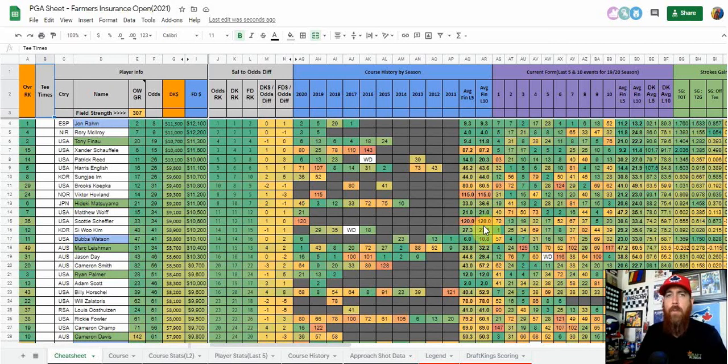A few players that stand out from my model: Jon Rahm is number one in the model right now but is GPP only. He withdrew last week — apparently hurt himself in the gym — claiming he's not 100%, but he also said he could have played last week and probably sniffed out a top 20. If he's coming back to play this week, that says he thinks he has a chance to win. Still, with all that uncertainty, he's GPP only as the most expensive player.